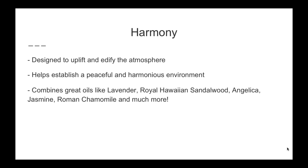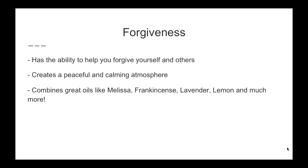Harmony combines great oils like Lavender, Royal Hawaiian Sandalwood, Angelica, Jasmine, Roman Chamomile, and much more. You can see why it might be considered a bit more expensive of a blend, because it has some amazing oils in it. Roman Chamomile, Jasmine, Royal Hawaiian Sandalwood, and Angelica are all a bit pricier in and of themselves, which is why Harmony is the price it is. But getting it in this great kit, you're getting wonderful value for your money.